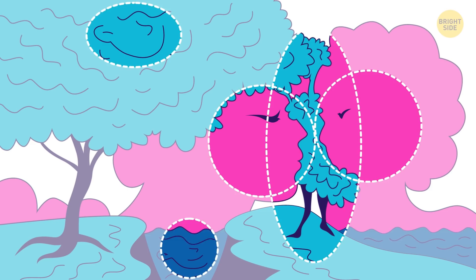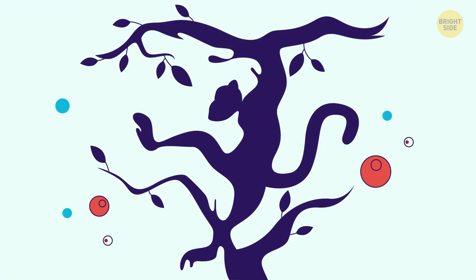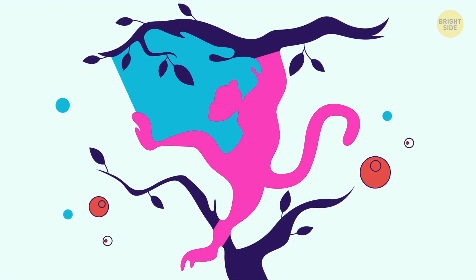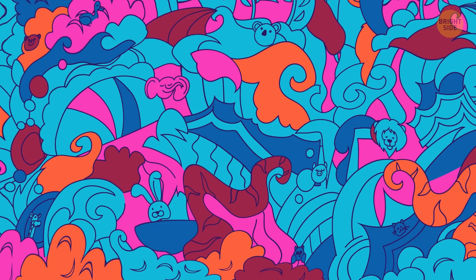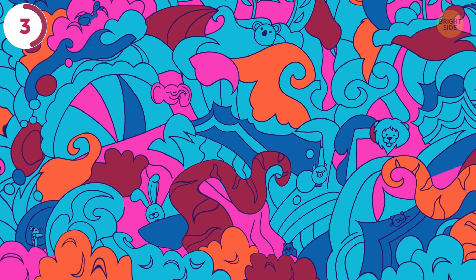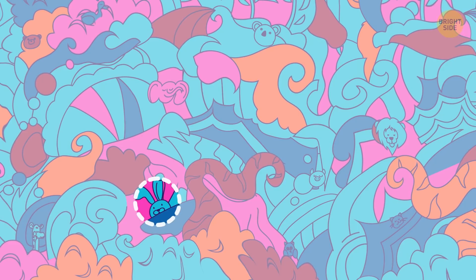Two animals are disguised in the image. I'll give you 5 seconds to spot them. There's a tiger and a monkey. There are dozens of animals in this optical illusion. How long will it take you to find the rabbit? You only get a point if you can do it within 7 seconds. It's at the bottom, slightly to the left.